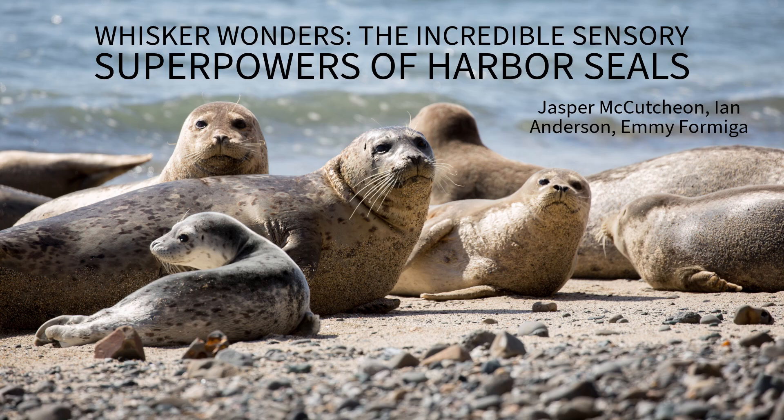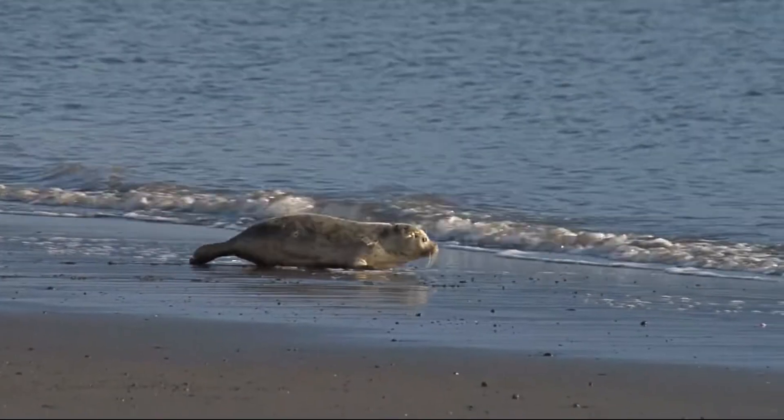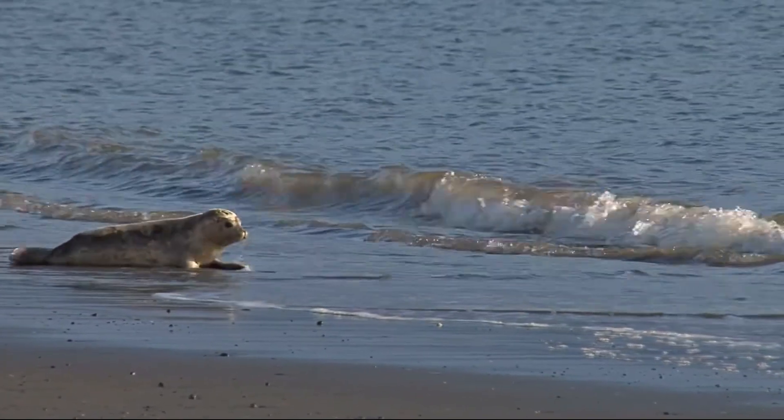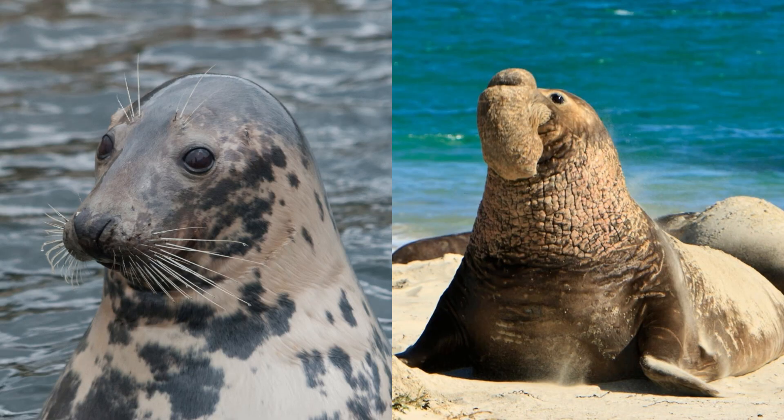Unlock the underwater enchantment of harbor seals as we unravel the mystery behind their extraordinary whiskers. Harbor seals, or Phoca vitulina, and their relatives lack an external ear structure and thus are termed earless seals. Another identifying feature is how they move on land by a sort of hopping — fun fact, this movement is called galumphing. Some other earless seals are the gray seal and the elephant seal.